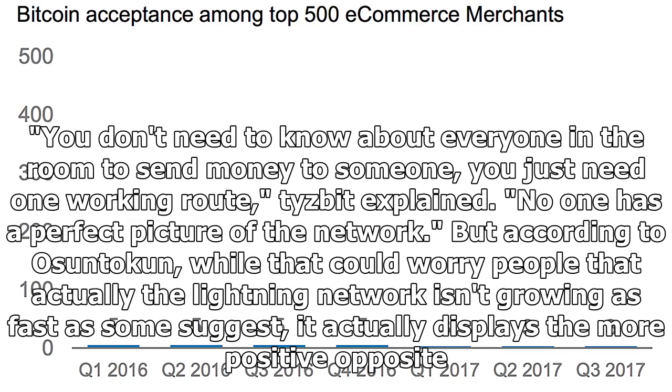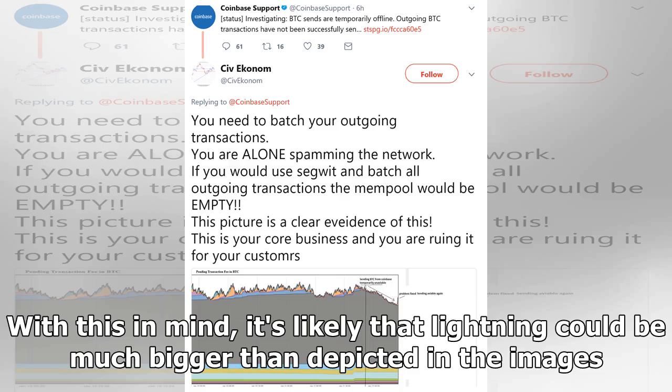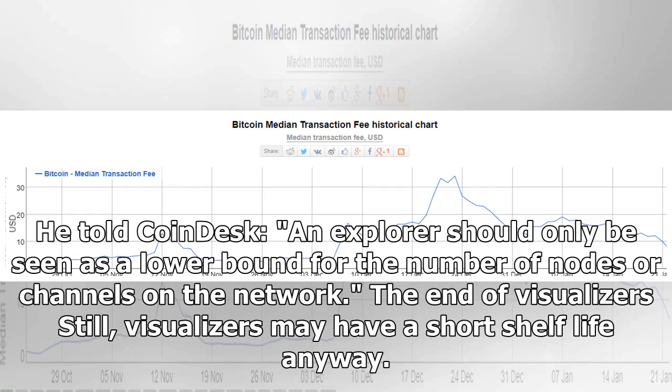No one has a perfect picture of the network. But according to Osuntokun, while that could worry people that the Lightning Network isn't growing as fast as some suggest, it actually displays the more positive opposite. Because on Lightning there's no need for consensus or a global agreement of what the network is, it's even possible that several unconnected Lightning networks could exist at once. With this in mind, Lightning could be much bigger than depicted in the images. "An explorer should only be seen as a lower bound for the number of nodes or channels on the network," he told CoinDesk.